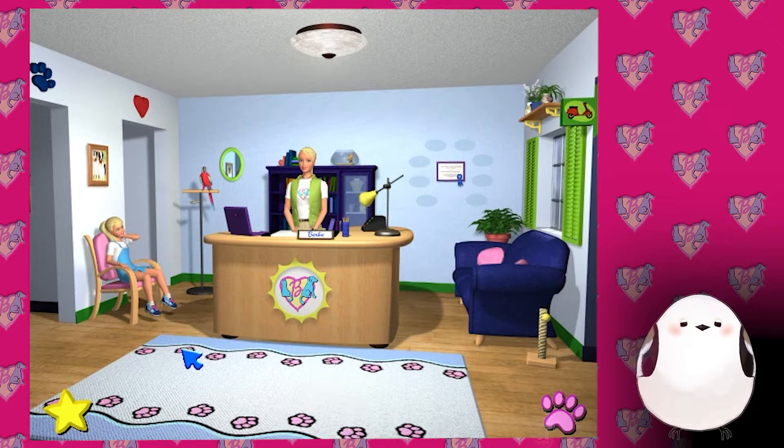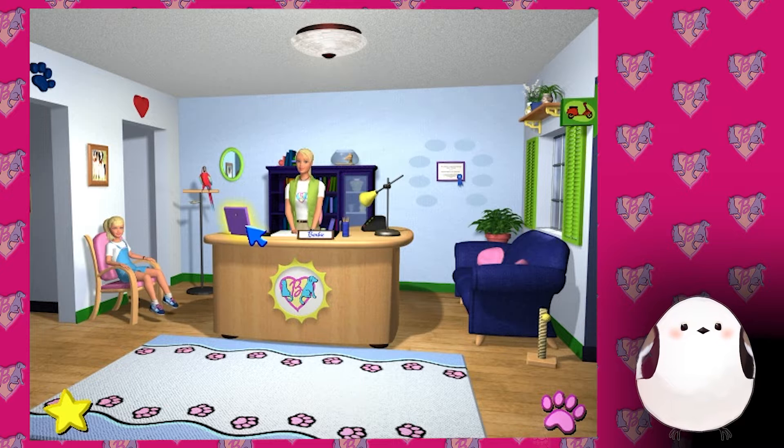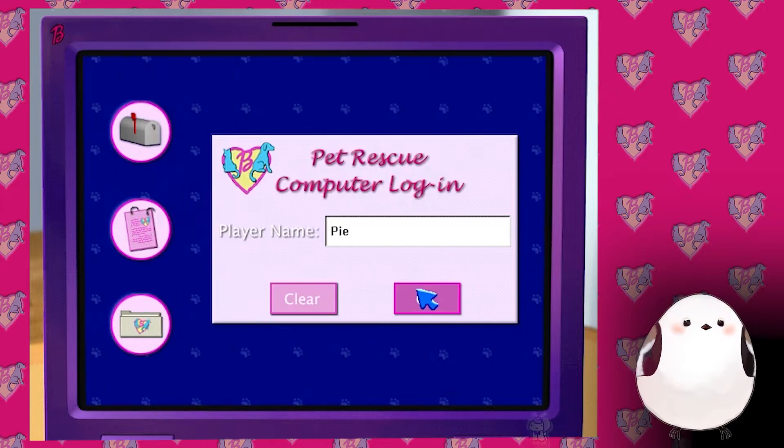She doesn't look happy. First, log into the center's computer as our new assistant. Oh, here's the computer log - whisper, hello - this is so cute. I used to have a Barbie computer as a kid, it was my favorite thing in the whole freaking world.